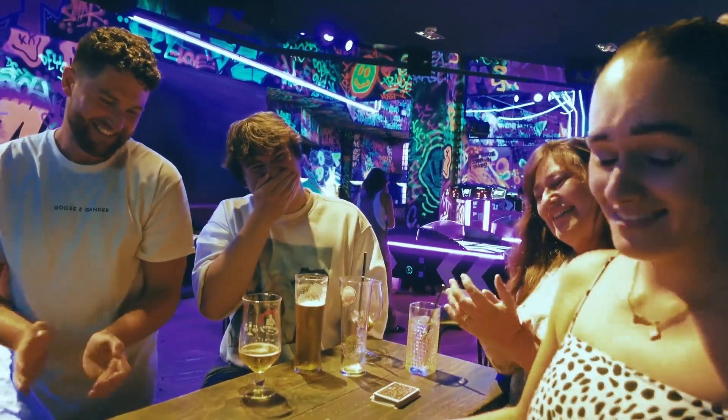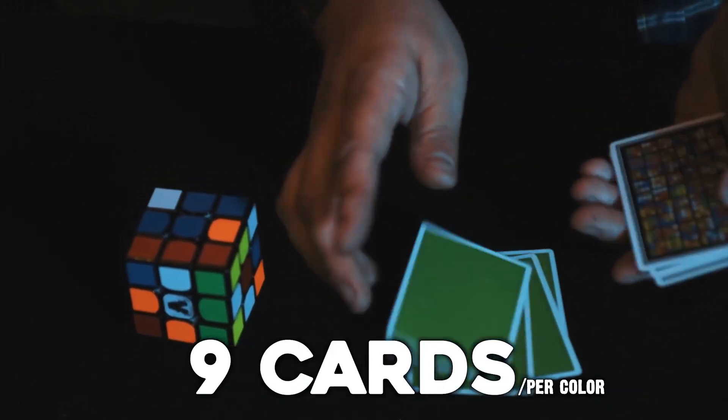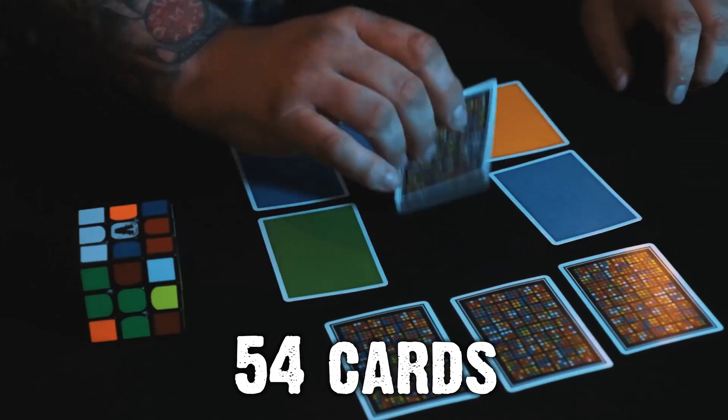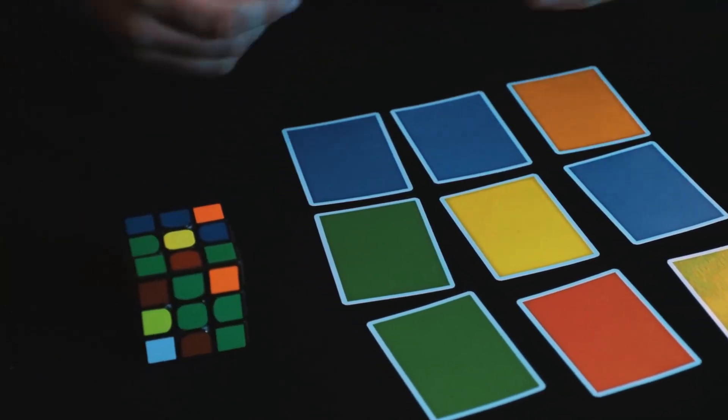What's going on? It's basically the same as a Rubik's Cube. A Rubik's Cube has six colours — so does this deck. A Rubik's Cube has nine squares on each face — well, this has nine cards for each colour. There are 54 squares on a Rubik's Cube, and there are 54 cards in this deck. You combine this deck of cards with a Rubik's Cube, and you can perform absolute miracles.